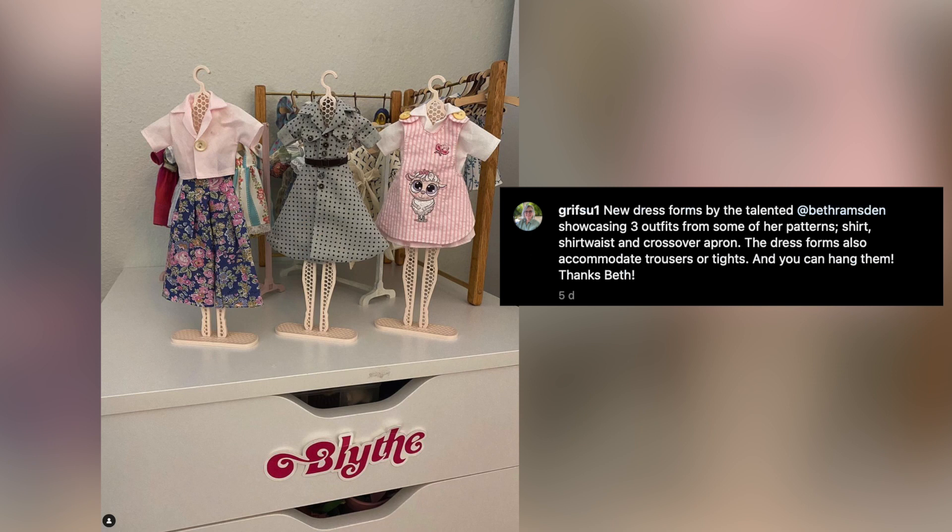Next is an example of our clothes display hangers, used beautifully. Susan has impeccable taste in doll clothes, and I love to see what her dolls are wearing on her page Grifsu1. Thanks so much for sharing, Susan.